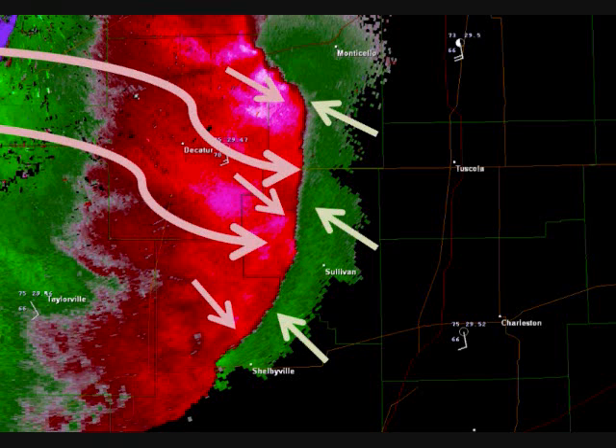If these straight-line wind events last a couple of hours or even sometimes a couple of days across many states, they're called derechos if they cover more than 1,000 miles. They are classified as a derecho — a long-lived, widespread, damaging wind event that can cause significant damage along the entire stretch. That can also be very dangerous.